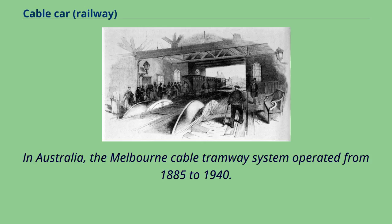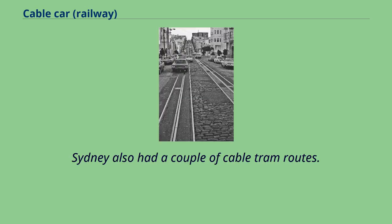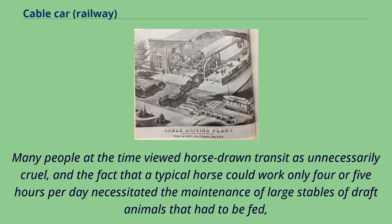In Australia, the Melbourne cable tramway system operated from 1885 to 1940. It was one of the most extensive in the world, with 1,200 trams and trailers operating over 15 routes with 103 kilometers of track. Sydney also had a couple of cable tram routes. Cable cars rapidly spread to other cities, although the major attraction for most was the ability to displace horse car systems rather than the ability to climb hills. Many people at the time viewed horse-drawn transit as unnecessarily cruel.